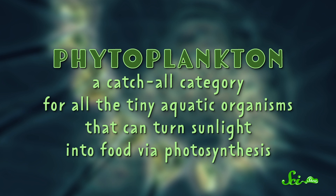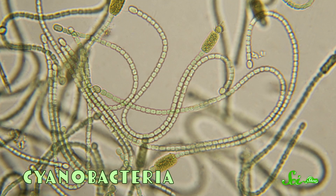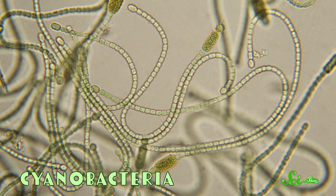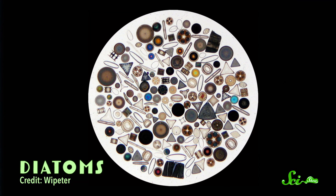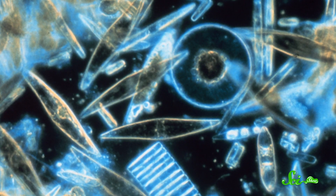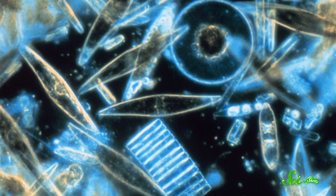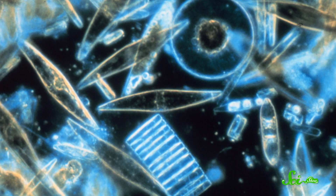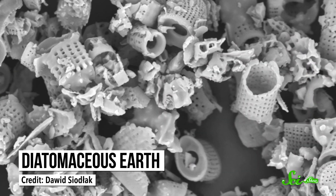Phytoplankton is a catch-all category for all the tiny aquatic organisms that can turn sunlight into food via photosynthesis. And there are all kinds of different organisms included in it, from cyanobacteria to whip-tailed dinoflagellates to armored diatoms — which look amazing under a microscope, by the way. Diatoms are essentially algae that build little houses out of glass — or silica, to be precise — and they come in a stunning diversity of forms. In fact, if you've ever spread diatomaceous earth around your garden or your house, you were sprinkling fossilized diatoms.